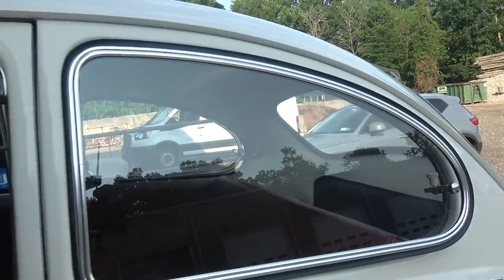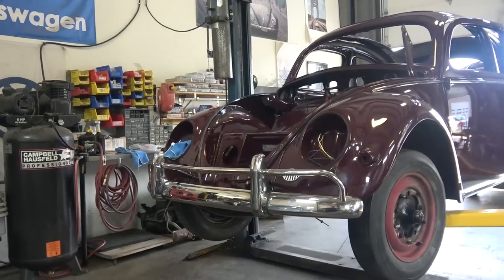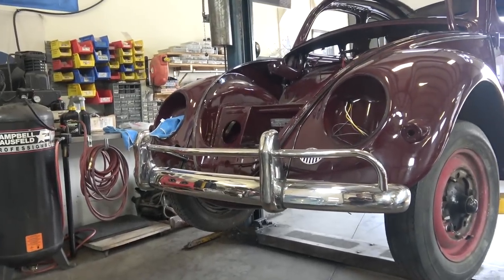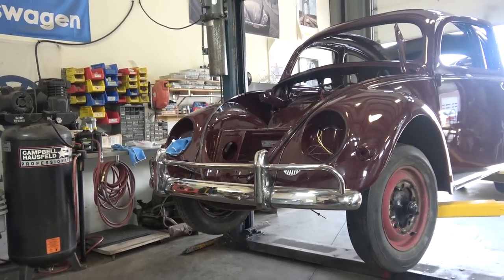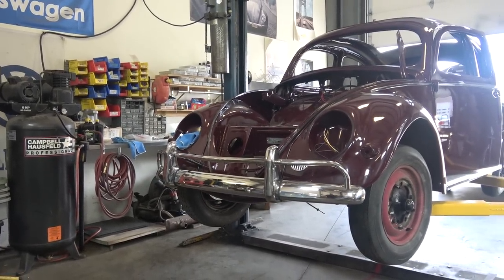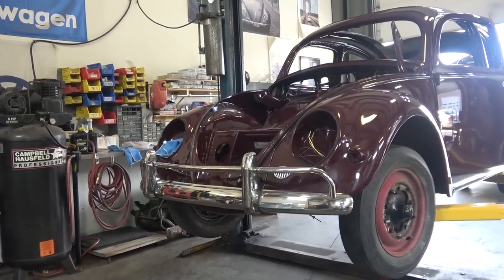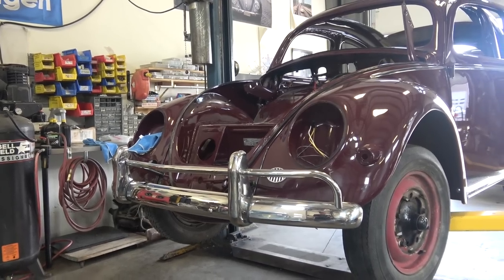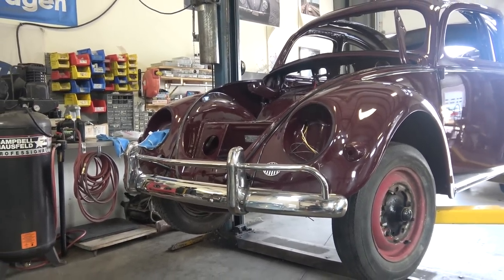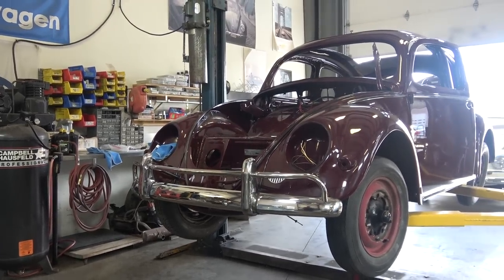Pop-out windows are a super popular accessory for the Volkswagen, especially the Beetle. It's a very cute accessory and it's really good for airflow when driving down the highway — you don't want that helicopter thwarting effect on your ears. Without pop-outs, you'd have to crack the vent windows to get good airflow going. But there's been a stumble these past few months with getting pop-out windows, so we're going to go over that and these bumpers.